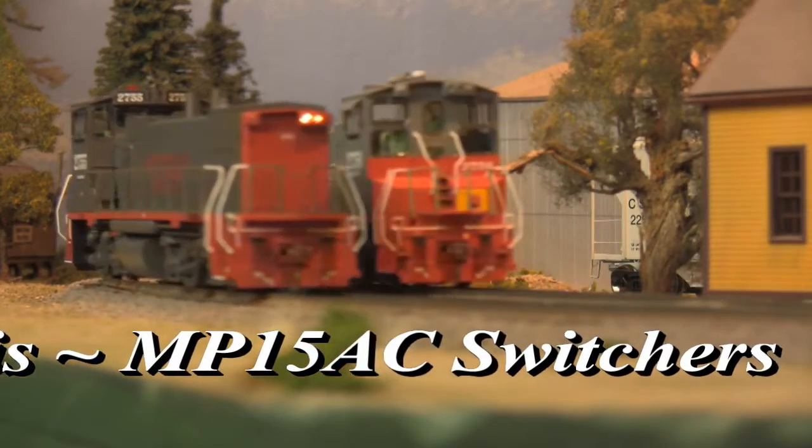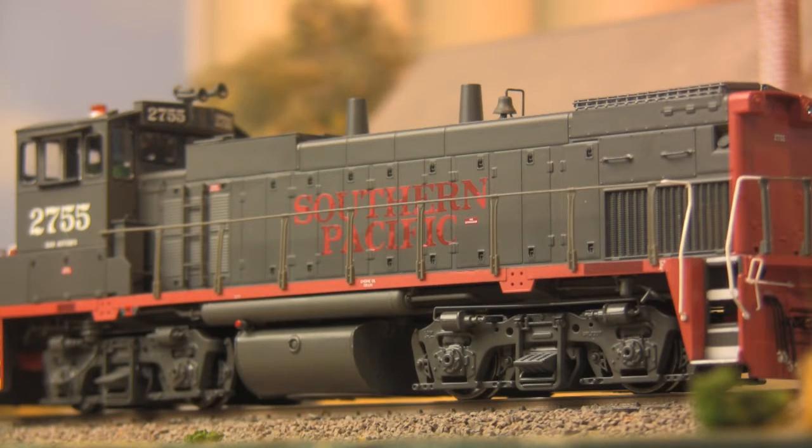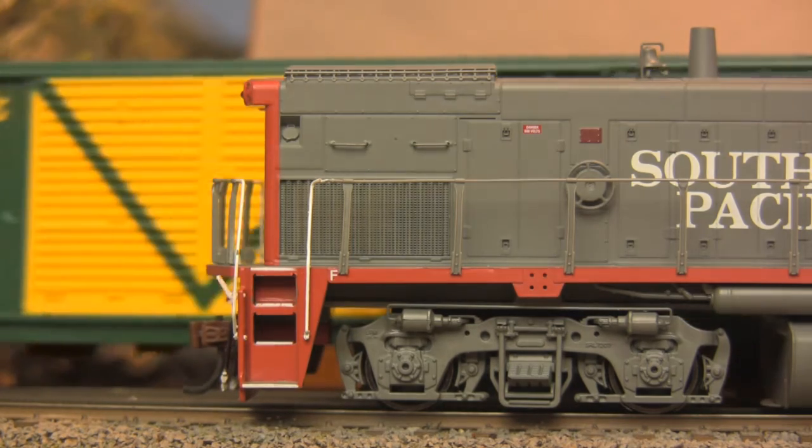An updated version of the venerable SW1500, the AC suffix actually refers to the inclusion of an alternating current powered radiator fan, not AC traction motors as many observers tend to assume. And while many spotting features exist to identify these units, the easiest way is to look for the radiator grills on the sides rather than on the nose.